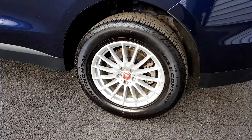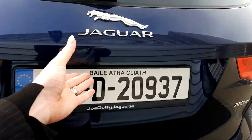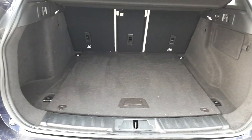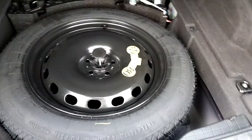This car has 18-inch alloy wheels, and if we come around to the back we can pop the boot and you can see that it's got a really large boot space. Plus, should you need it, it's got a spare tire.